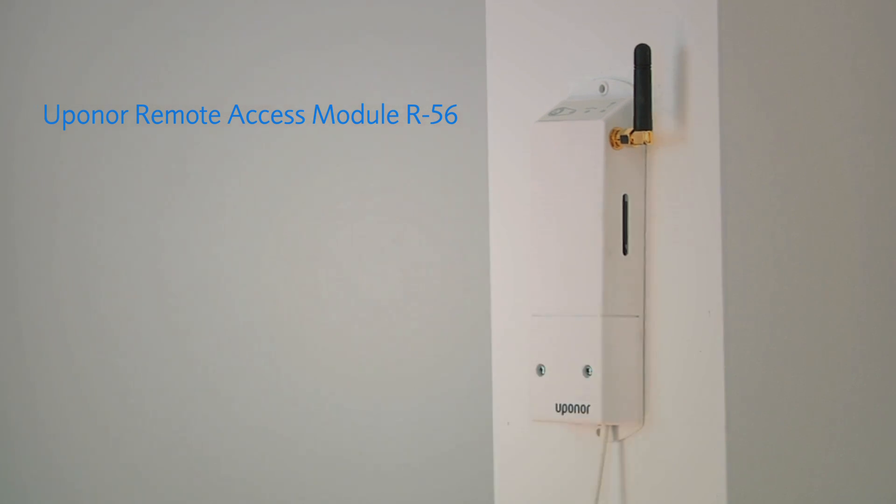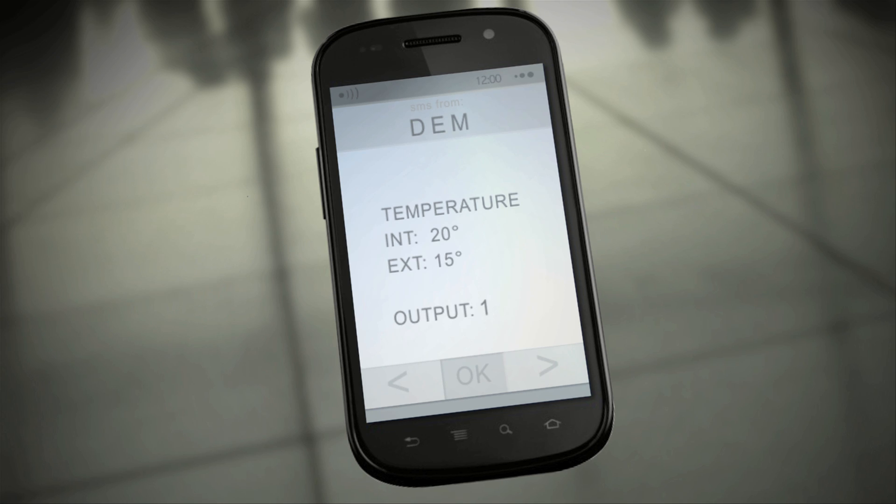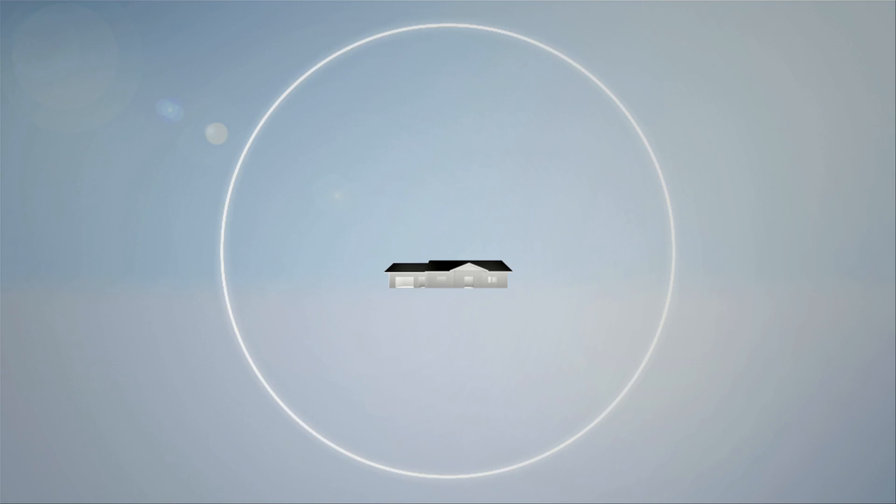With a remote access module, it's also possible to connect the underfloor system to a mobile phone. My customers are excited about this function — it's particularly useful for holiday homes. They can use it, for example, to switch the system from economy mode to comfort mode a day before they arrive.